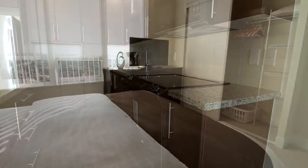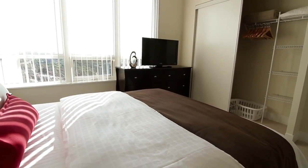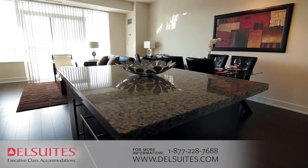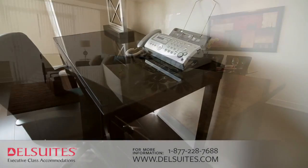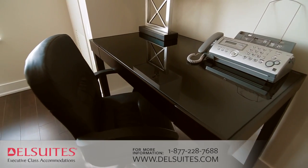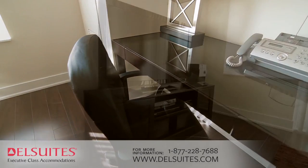Enjoy the privacy and comfort of separate bedrooms, living room, dining room, and the convenience of a home office equipped with free wireless internet and fax machine. Equipped with a residential telephone line, you can enjoy free local calls and your own private voicemail with access from anywhere.